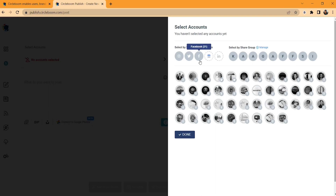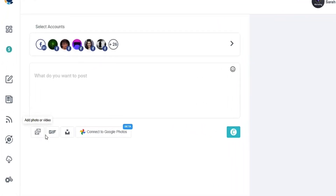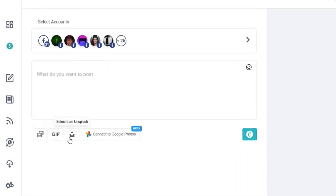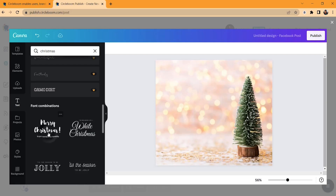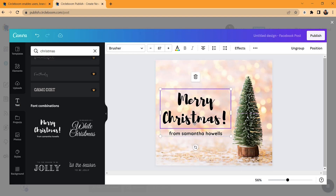With Circleboom, running your social media is a breeze, especially if you're managing multiple accounts at once. You can share your content on Instagram, Twitter, Facebook, LinkedIn, Pinterest, and Google Business profile at the same time. This tool even lets you pull images straight from Giphy, Unsplash, and Google Photos. And with Canva built right in, you'll have everything you need to whip up stellar content in no time.